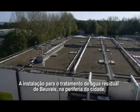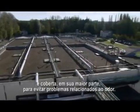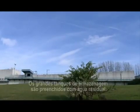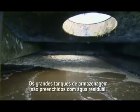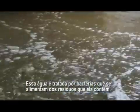The wastewater treatment facility of Beauvais, just outside the city limits, is mostly covered to avoid odor problems. The large holding tanks are filled with wastewater. This water is treated by bacteria that feed on the waste it contains.